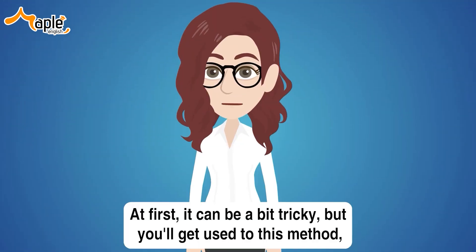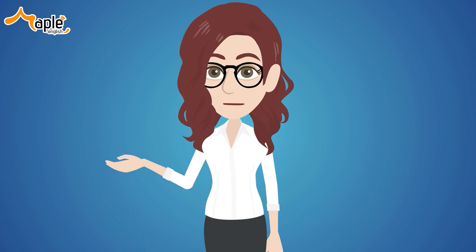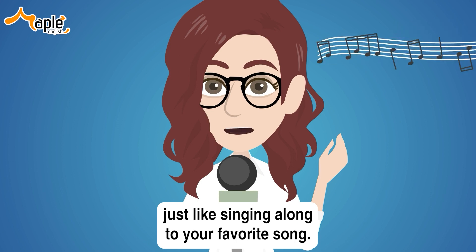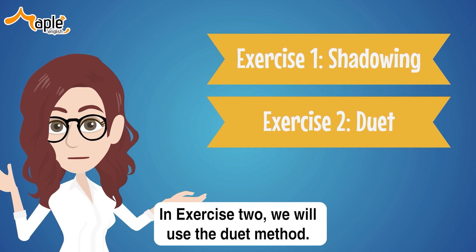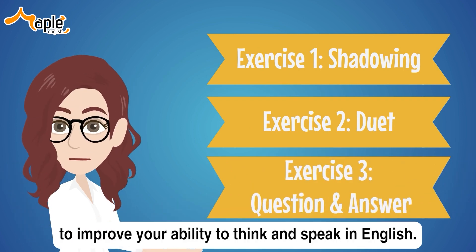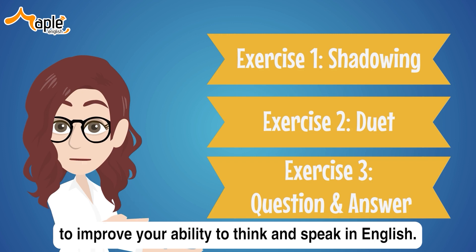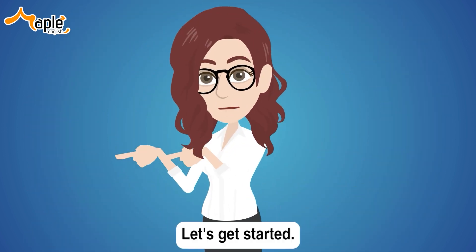At first it can be a bit tricky, but you'll get used to this method, just like singing along to your favorite song. In exercise two, we will use the duet method. And finally, we will answer some questions out loud to improve your ability to think and speak in English. Are you ready? Let's get started!